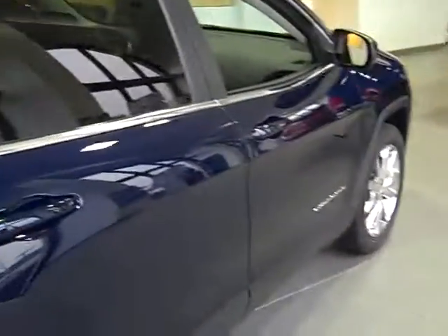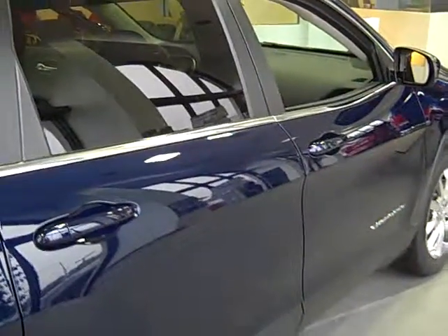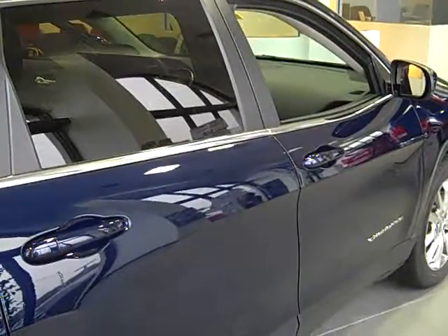Come and see the 2014 Grand Cherokee today at Atlantic Chrysler Dodge Jeep and Ram in St. Augustine, Florida on US-1 across from Walmart.